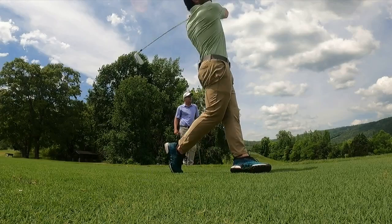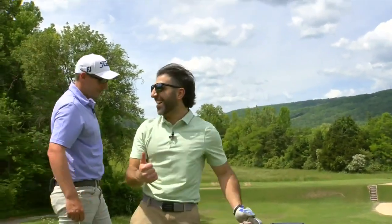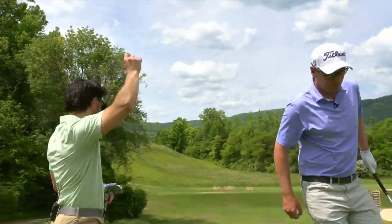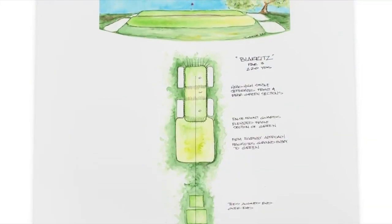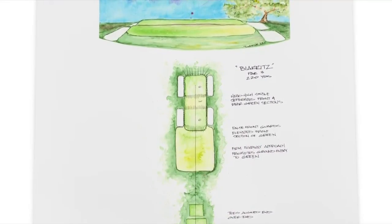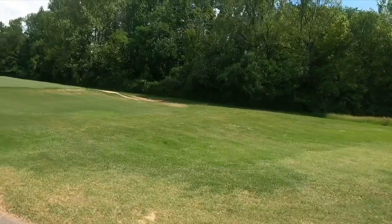There we go. Good shot. Is it coming back down? Oh — right back down in the Brits. Welcome to Black Creek. So we're calling it a Brits, and it comes from the place in France where it originated — which that hole doesn't even exist anymore. So if you've got an itch for France and the Brits, hole 17 at Black Creek, that's your spot.